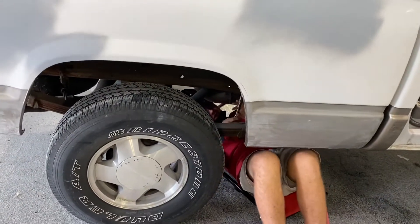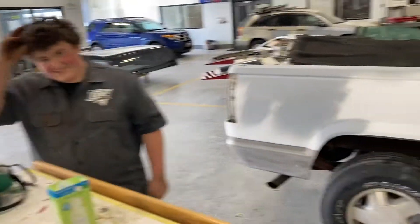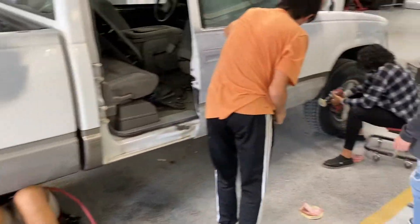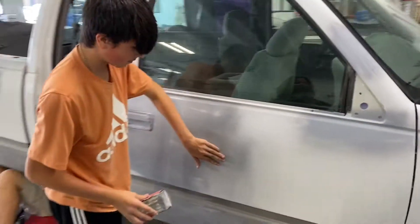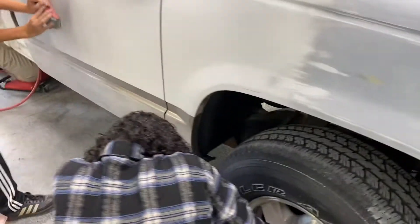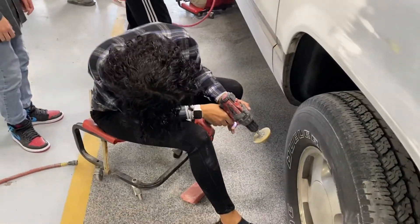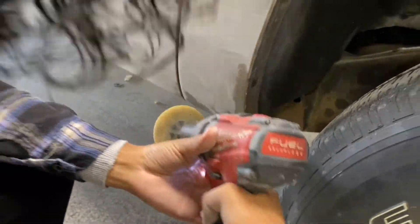Today Smiley and Tyson are getting the bed unbolted. Eli and Lance are getting the primer blocked out on the dents that they fixed earlier. Tristan is cleaning off the stone guard that the factory put on down there with an eraser wheel.